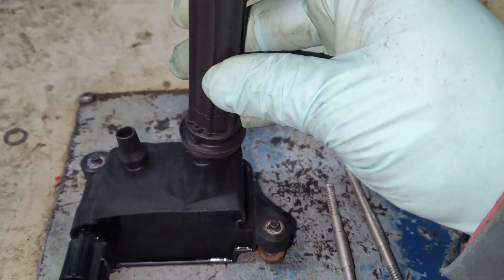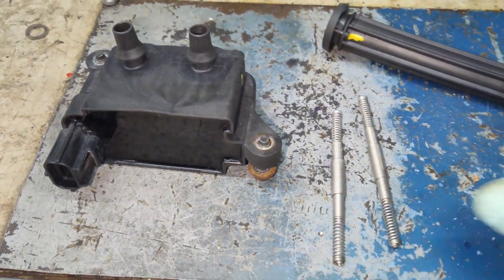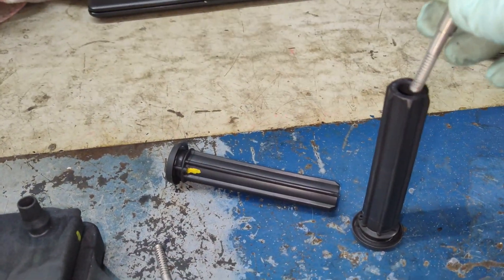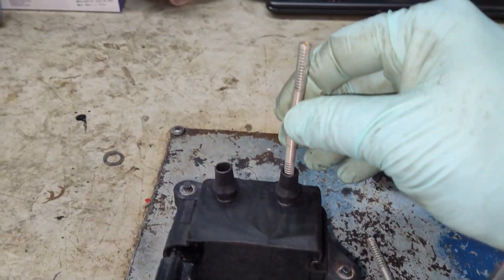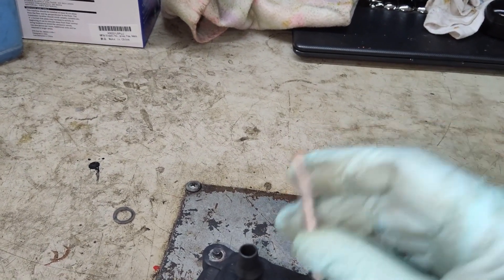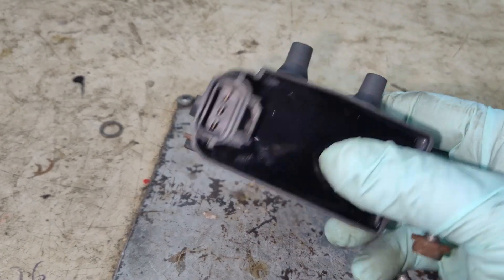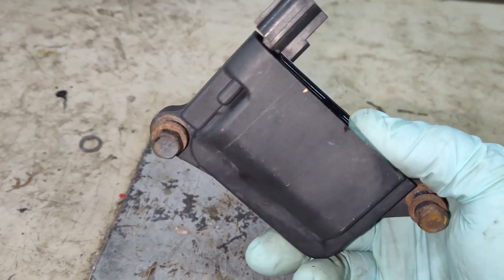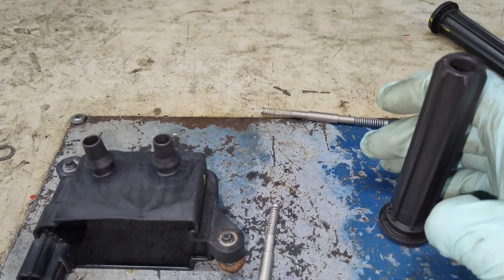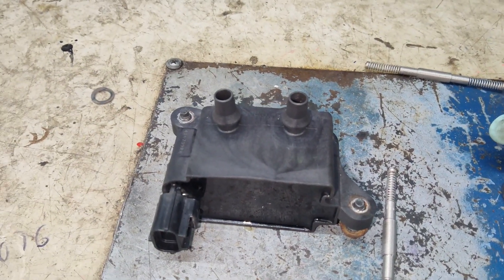Here's the coil — I'll pull the boots right off. There was moisture inside of them, and that's what was causing my issues. Here's the spring that's actually inside these boots; that's what makes the connection from the coil to the spark plug. Make sure there's no corrosion on the ends or inside the coil itself. Mine was kind of obvious — you could see moisture all around the coil and the boots.